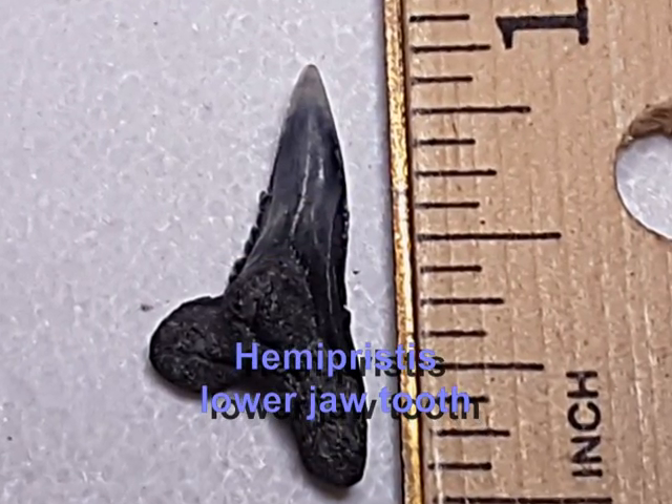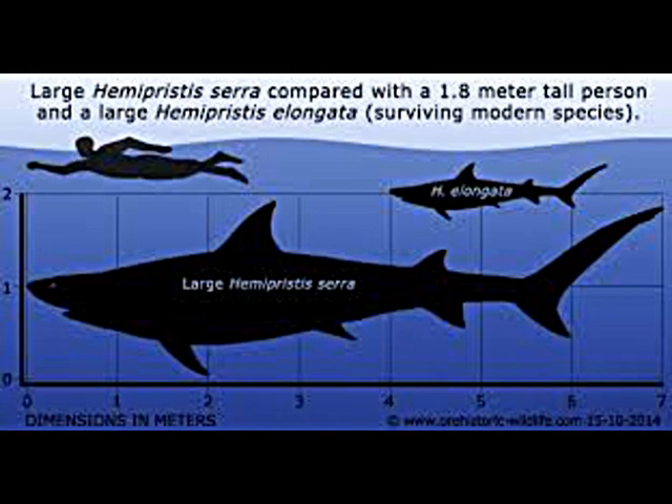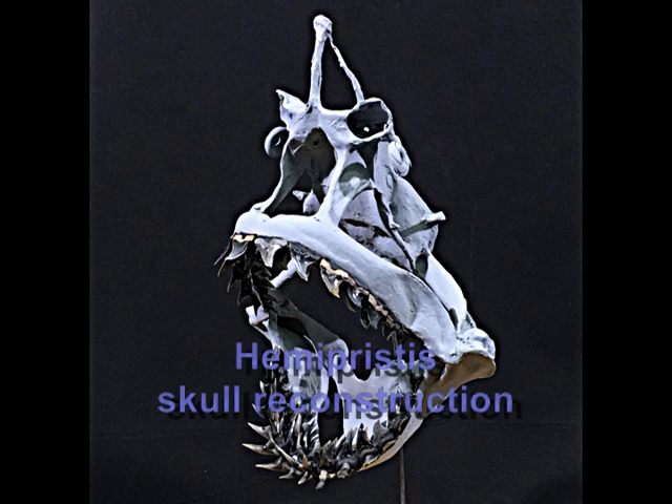Hemipristus serra is an extinct species of snaggletooth shark, which existed during the Miocene epoch. While today's snaggletooth shark is not very large or dangerous, Hemipristus serra, which lived in the Atlantic Ocean during the Oligocene and Miocene, was considerably larger than its modern-day relative and had much larger teeth.